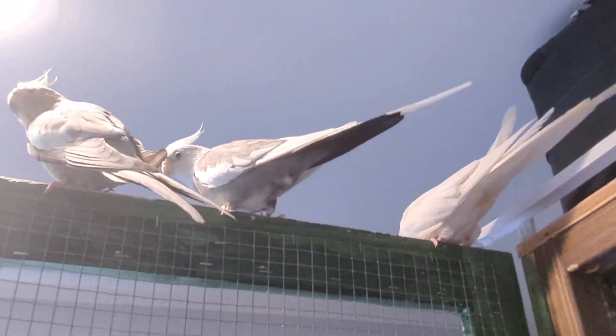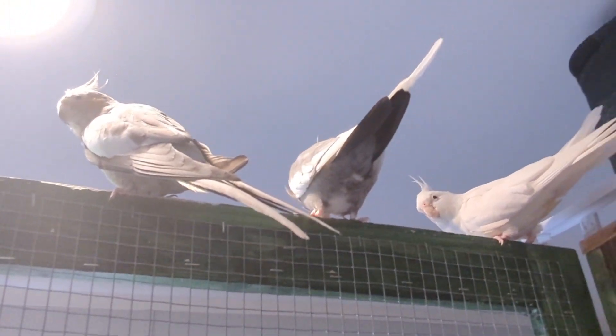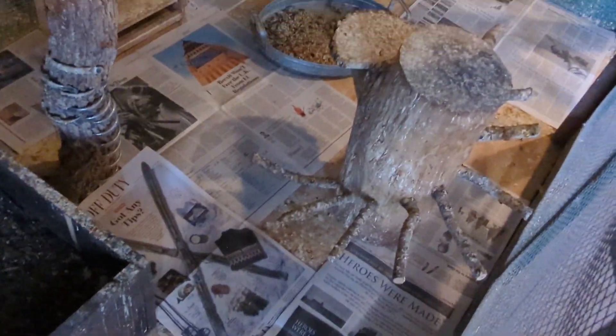We moved over here — hi guys! Here's some cockatiel butt — look at my booty, talk to the tail. So this is the cleaned cage.